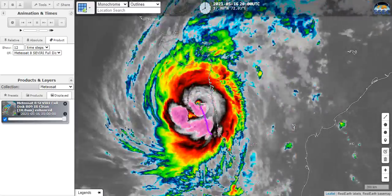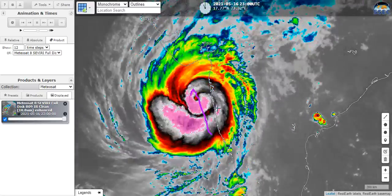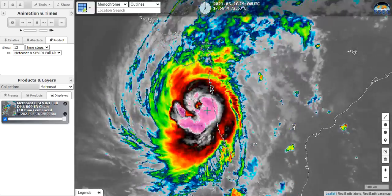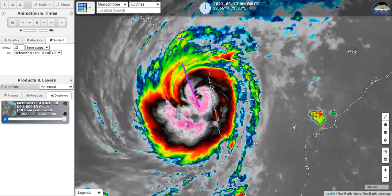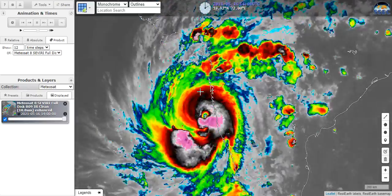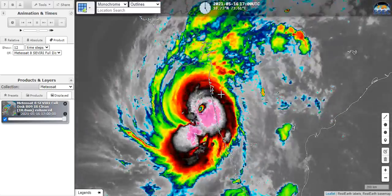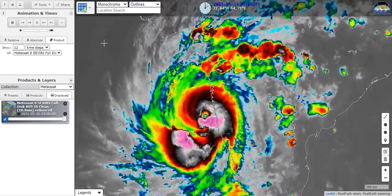As it continues tracking a bit west, kind of more north-northwest, and the coast curves more to the north, it's going to probably pull away a bit from the land as it heads for a landfall somewhere in Gujarat. So it might be able to get away from that dry air, but if it has an eyewall replacement cycle coming, it doesn't seem that it'll get a whole lot stronger, as it's nearing landfall.